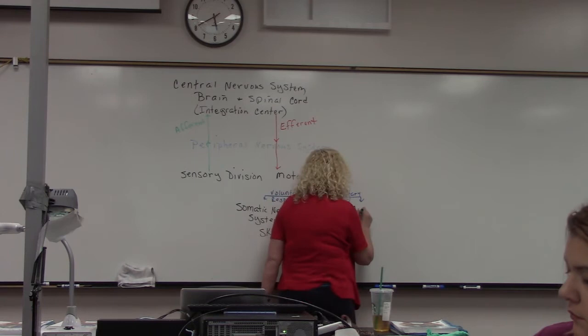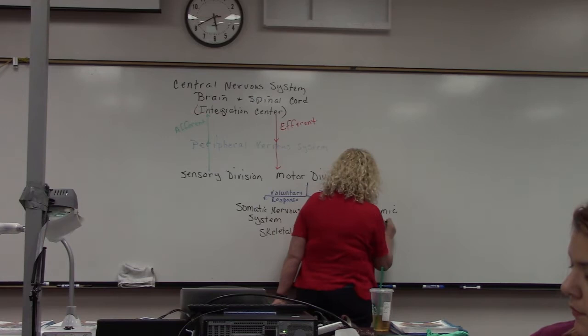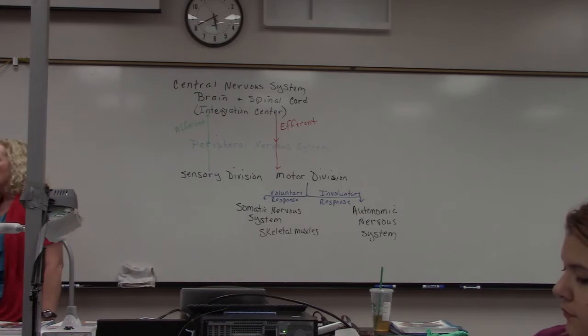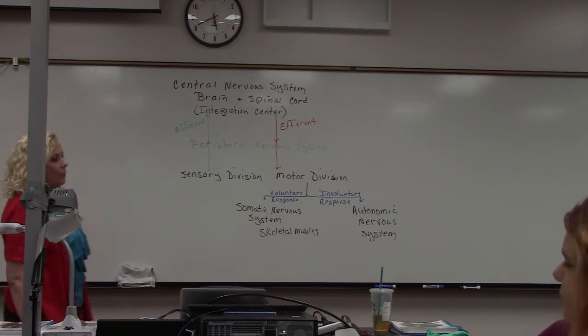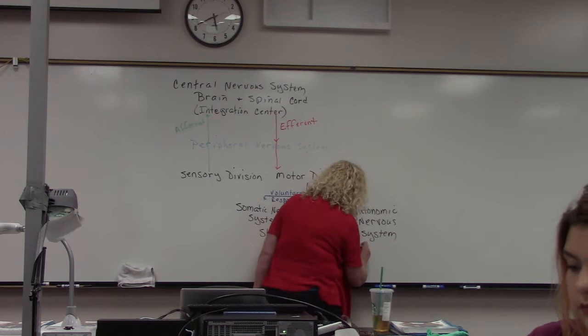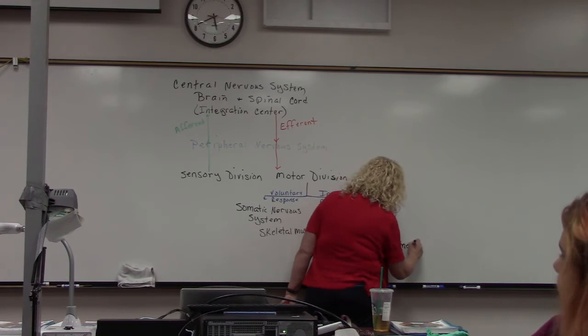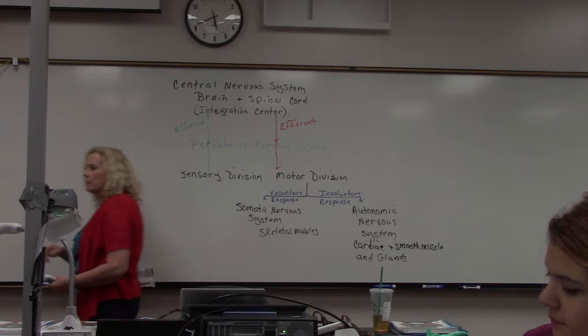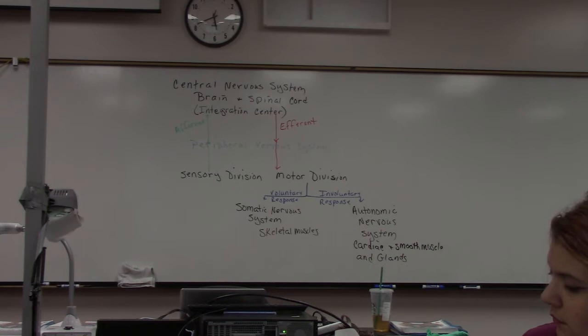The involuntary portion is called the autonomic nervous system — kind of like 'automatic.' This is the one controlling heart rate, blood pressure, and respiration. It can make heart rate go up or down, blood pressure go up or down. The autonomic nervous system includes cardiac muscle, smooth muscle, as well as glands — like salivary glands and sweat glands — which are all controlled by it.